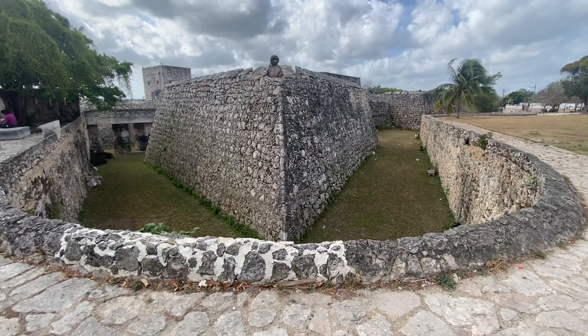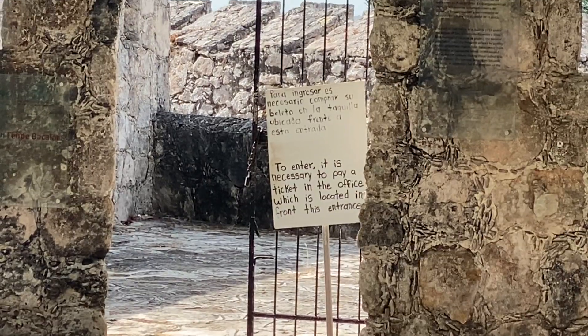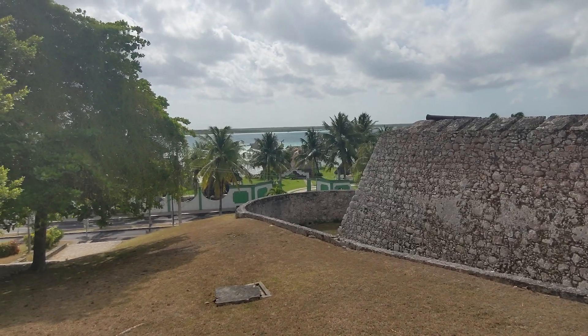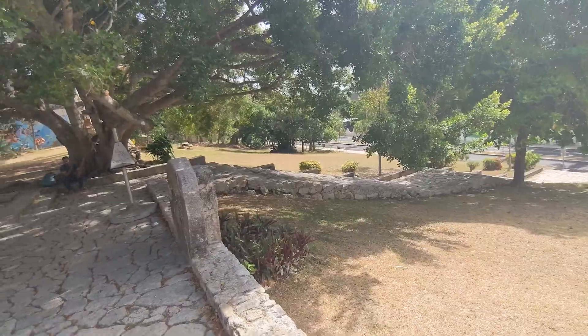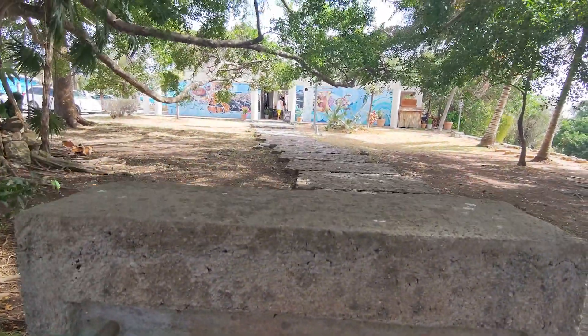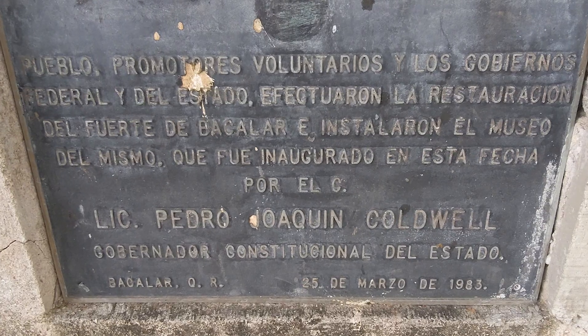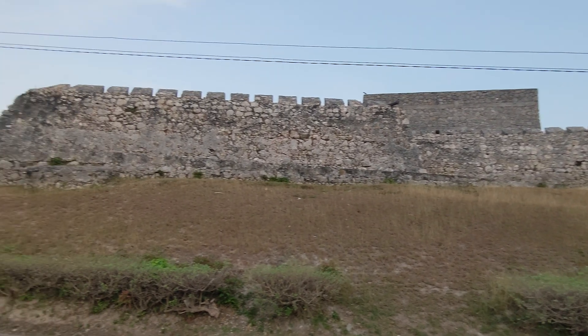It's 110 pesos per person to enter into the fort. If that is something that you're interested in doing, it might be worth it. Off to the side, you have a really great view as well, and they do have steps going directly down to all the resort areas. As fun as it is to have a fort that you can explore while visiting Bacalar, that's not necessarily what makes it a popular tourist destination. So let's keep exploring.